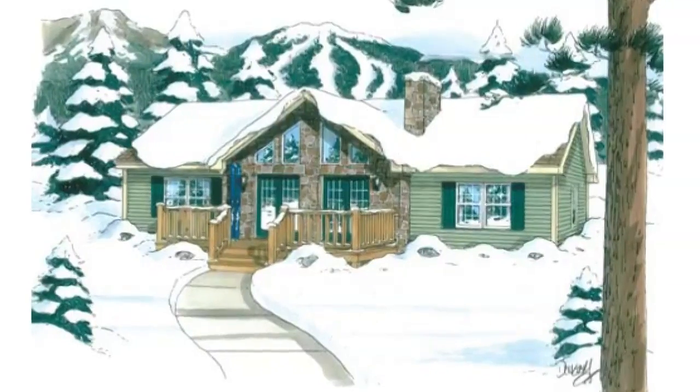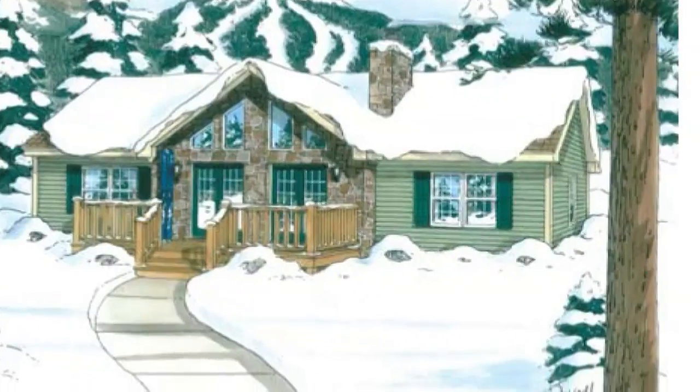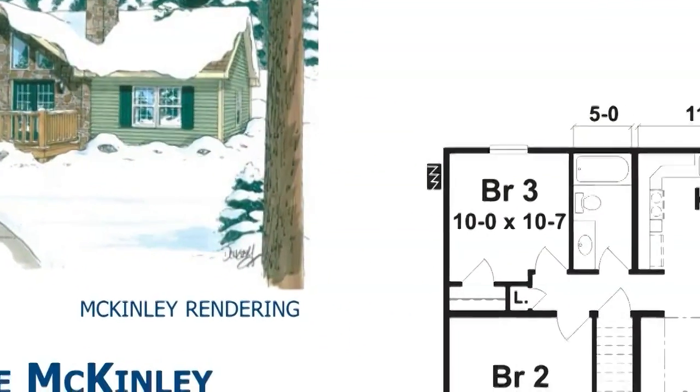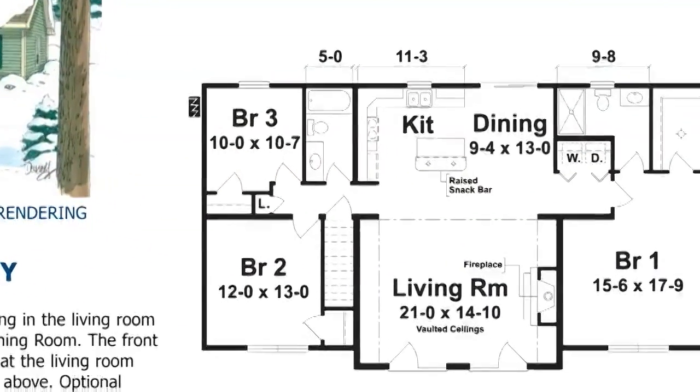The McKinley is a 1,584 square foot ranch with three bedrooms and one and a half baths. This home features a vaulted ceiling with an open floor plan to the kitchen and dining room.